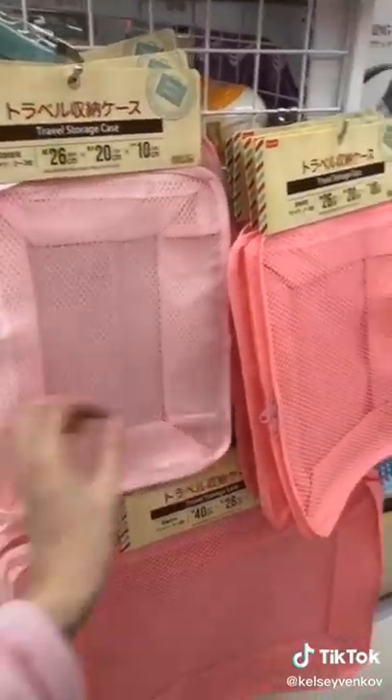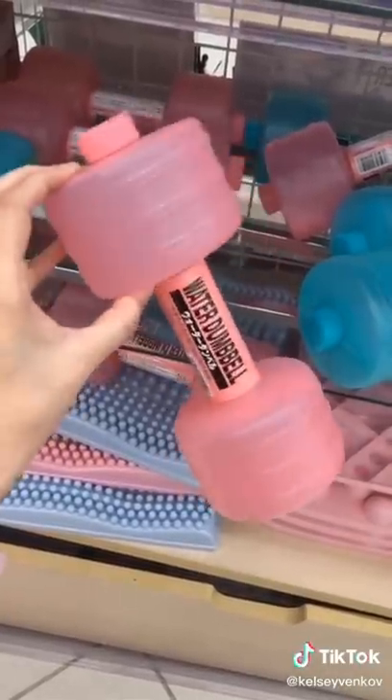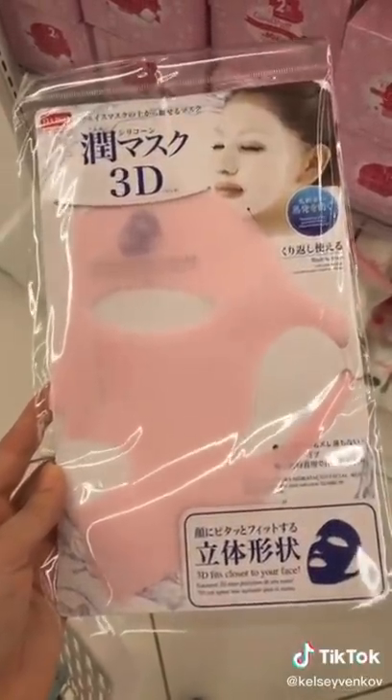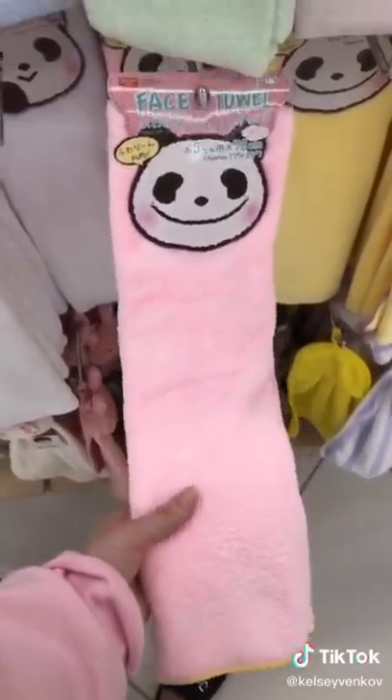I've seen packing cubes that look just like this on Amazon for way more. Weights can be pretty expensive, so you fill this one with water and it works just as good. You know how sheet masks always fall off your face? This thing prevents that — you just tuck it behind your ear. This microfiber towel works just as good as a makeup eraser.